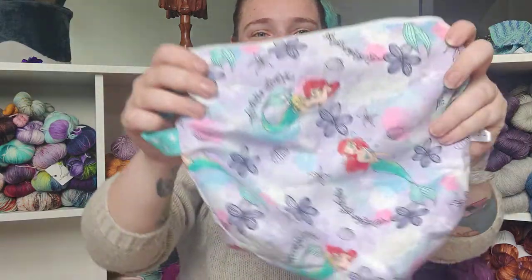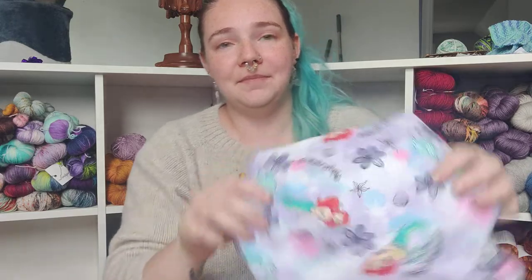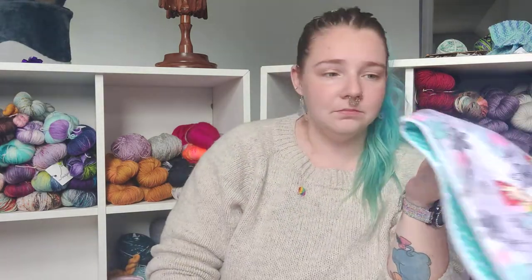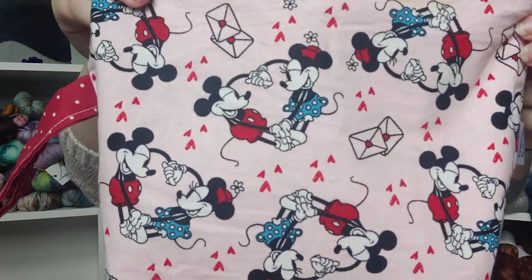Also look at this project bag — isn't it so cute? It's handmade by MPOPN. I'll have a link to their Etsy shop. I got this a while ago — before the fees increased I bought that one and this one from them too.